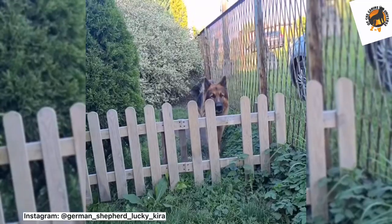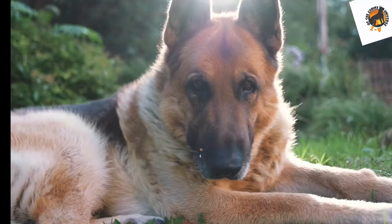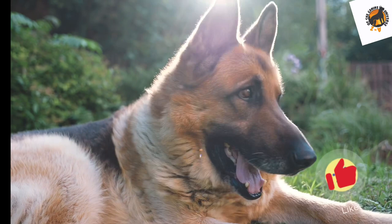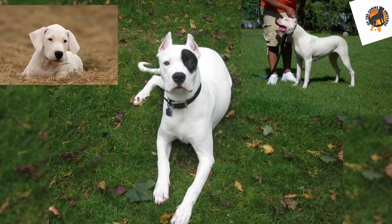German Shepherds are pretty recognizable — even if you've never owned one before, you'd probably know exactly what they look like. The German Shepherd is very intelligent and they come in different varieties and types of colors. On this episode we check out 10 different German Shepherd colors.